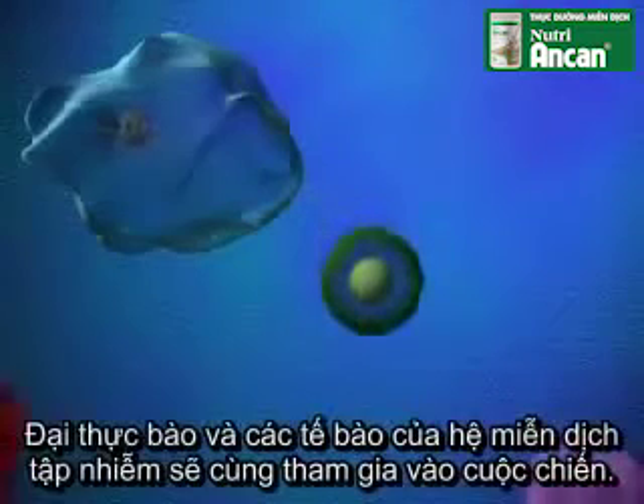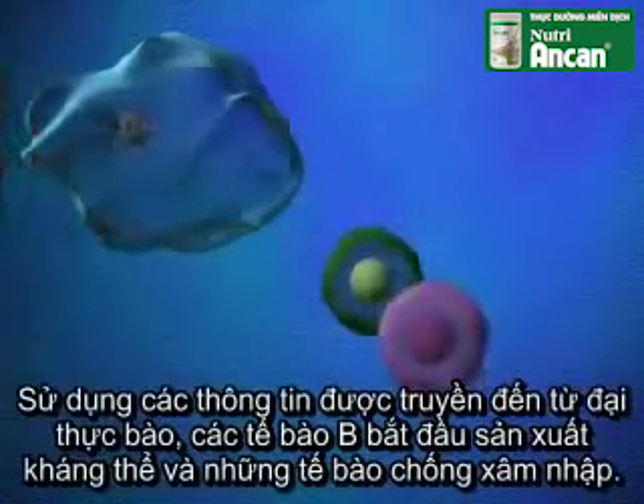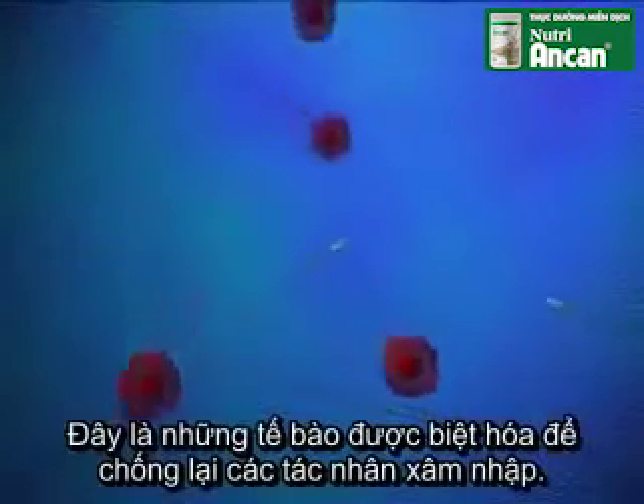Together, the macrophages and the cells of the acquired immune system join the fight. Using the information transmitted from the macrophages, B-cells begin producing antibodies and T-cells, which are specialized cells trained to kill the invaders.